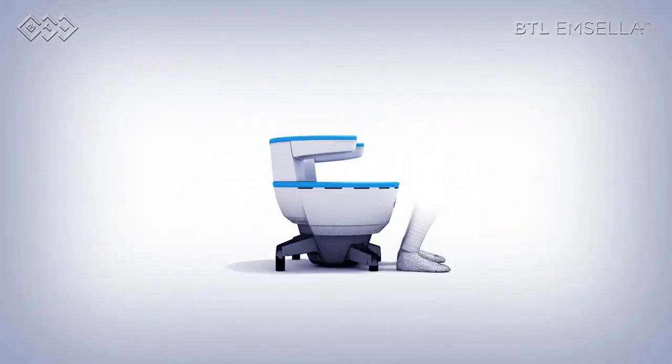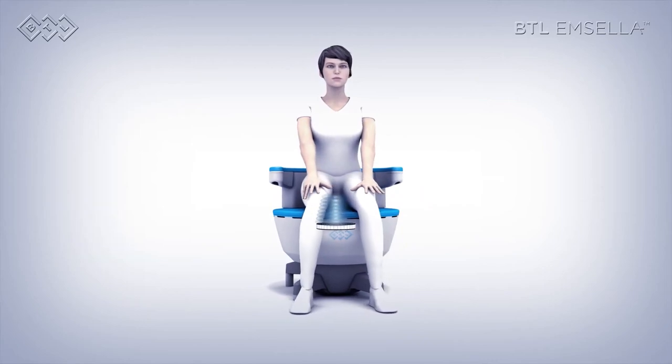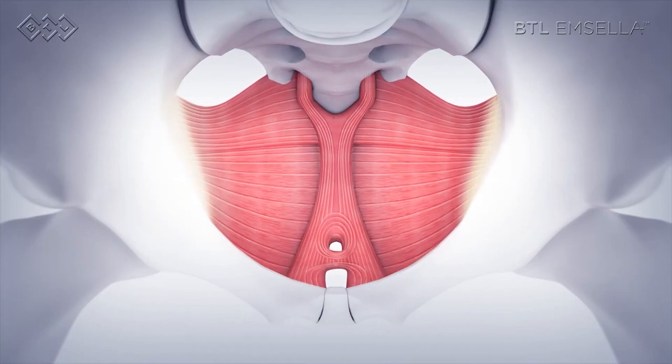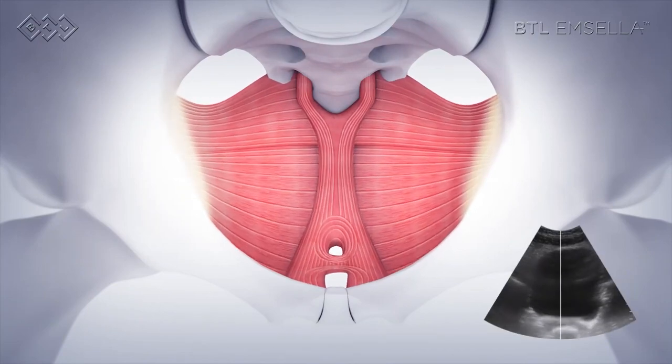It's a simple flat chair without much cushion. You don't take your clothes off — there's nothing invasive about it, no prep, no needles, no medicine or anything. It's virtually painless, maybe a little uncomfortable and weird, but once you learn about the technology you'll be very interested in it.